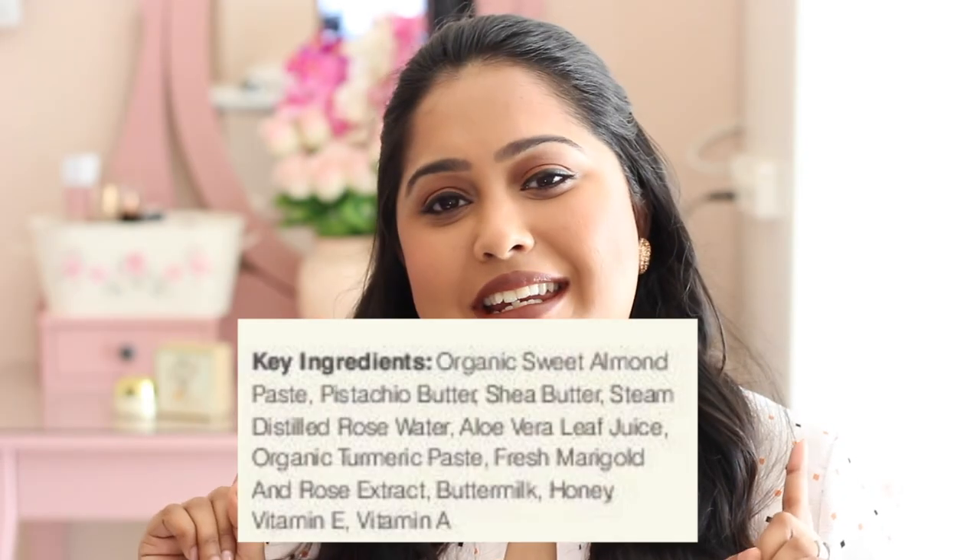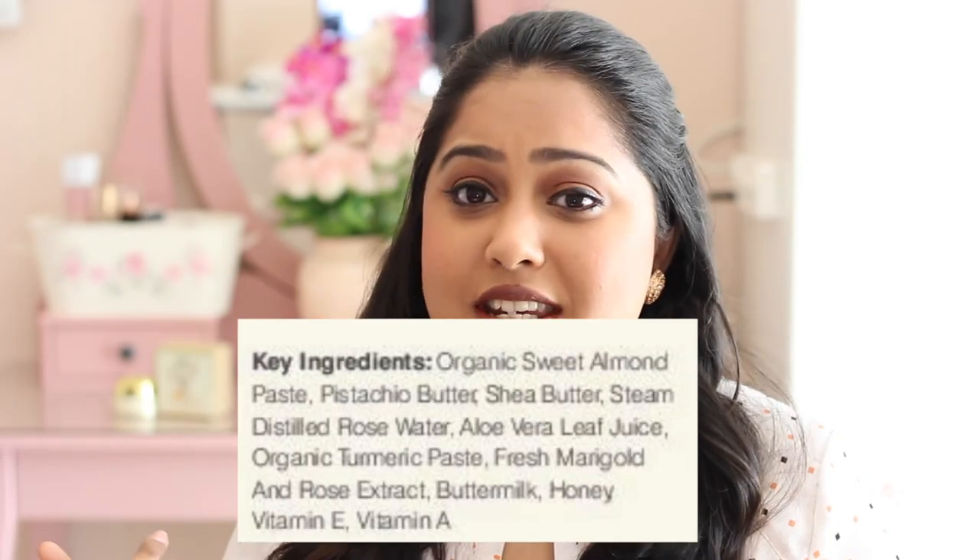It has been made in India and has not been tested on animals. I got mine from the duty-free outlet at the Mumbai Airport, but they do have a full-fledged store and I'll put a link to their website in the description box. It comes in a glass jar of 30 grams and is priced at $25.